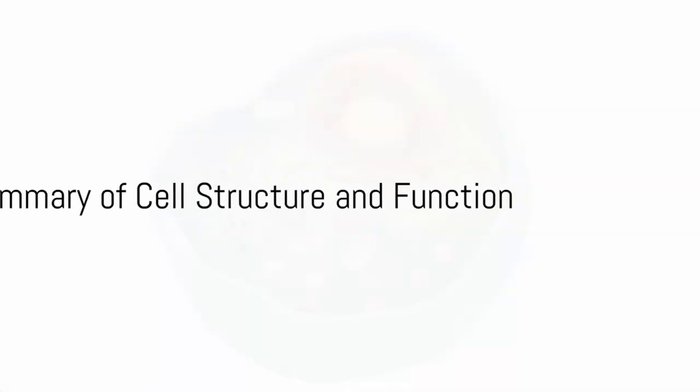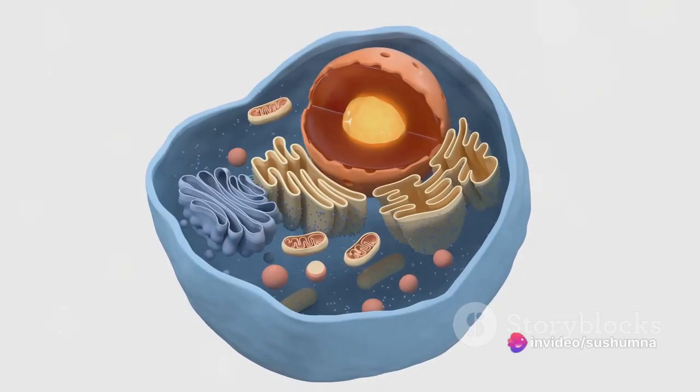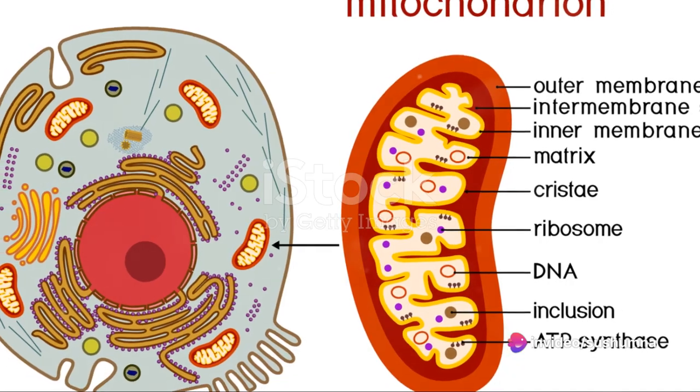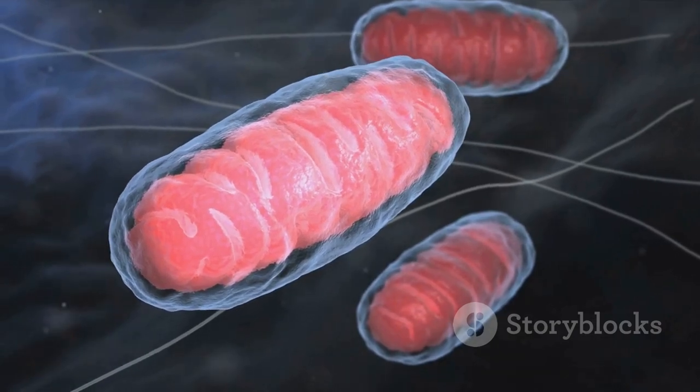To summarize, cells are the basic building blocks of life. They're protected by a cell membrane and contain a nucleus that houses DNA. The cytoplasm is filled with various organelles, each performing unique functions.